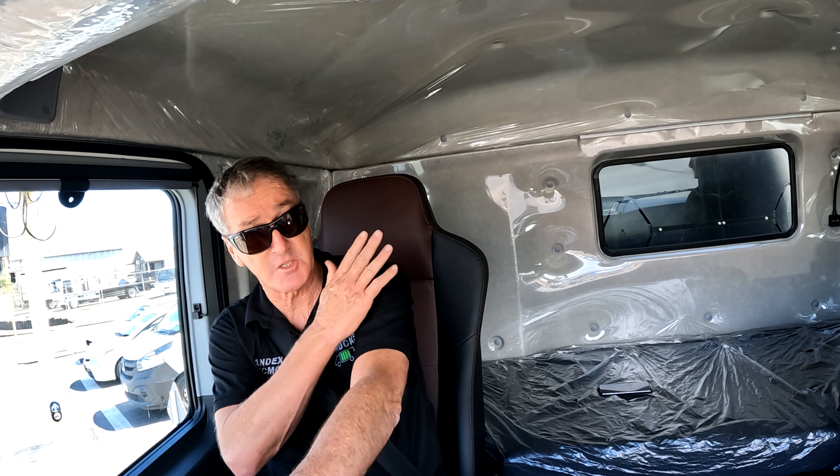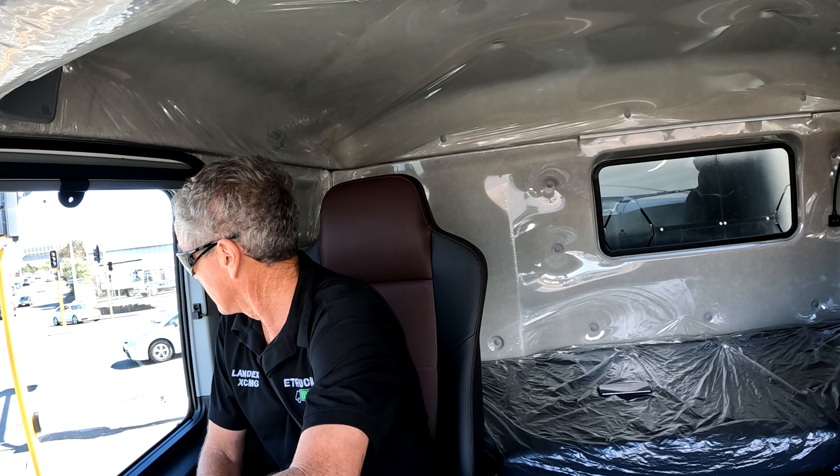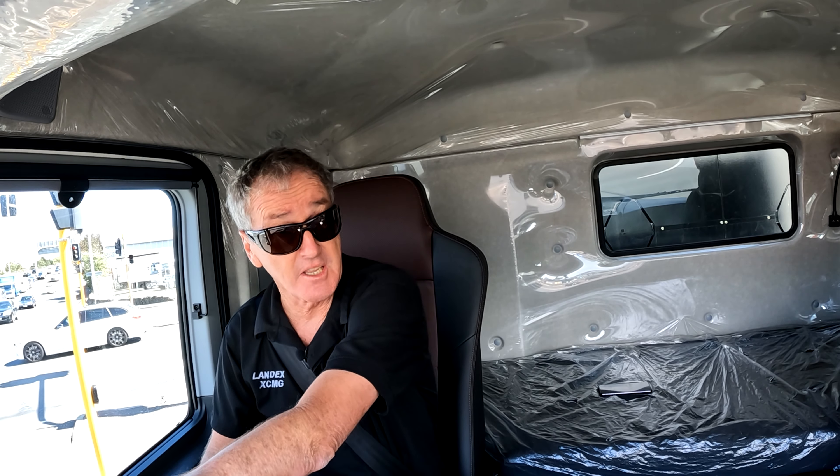Yeah, it's a sleeper cab. One of the things with the battery — it's fairly heavy, 2.5 tons. We've put super singles on this truck, bigger tires on the front, but that still only gives us a 7-ton loading on the front axle. So with the sleeper cab, it just pushes the battery back a bit further, so you've got a little bit more up your sleeve for unusual loading of the trailer.